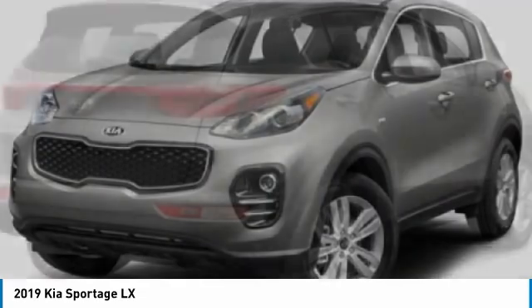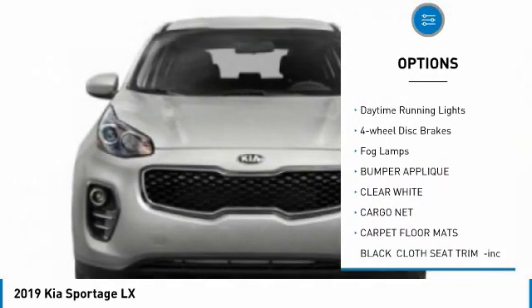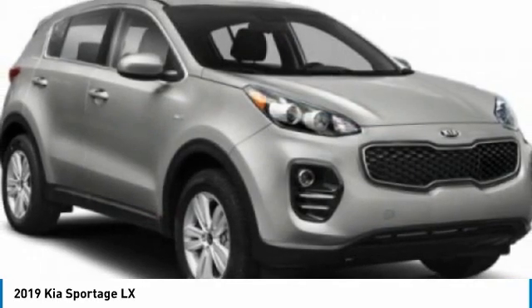Here are some of this vehicle's great options: tire pressure monitor, all-wheel drive, aluminum wheels, rear spoiler, brake assist, traction control, stability control, daytime running lights, four-wheel disc brakes, and fog lamps.